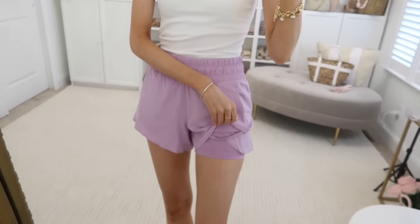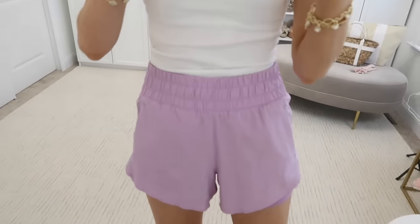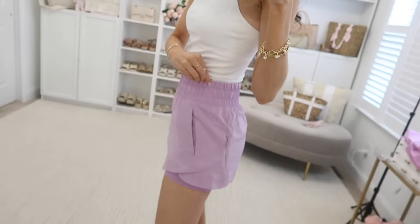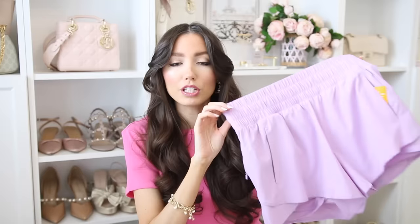Next are these running shorts — they remind me so much of the Free People running shorts. What I love is they have an attached biker short underneath, so if wind is blowing or you're doing certain exercises you have that coverage. They come in over 10 colors; I grabbed this really pretty lilac. The price is incredible — only $13 — and I love the thicker waistband, very flattering.